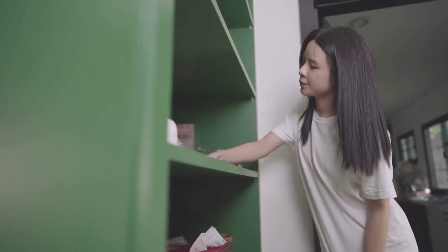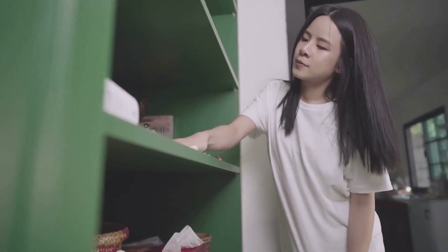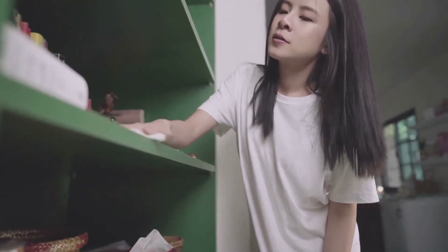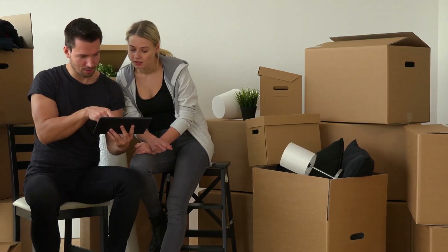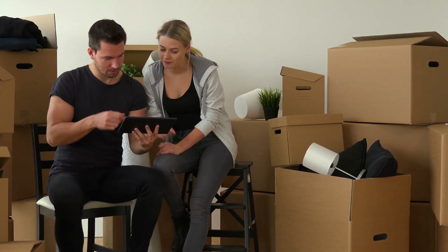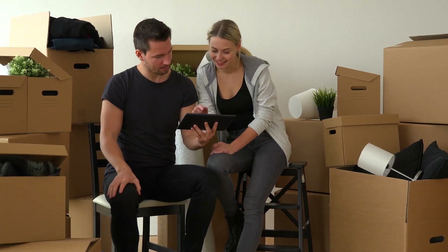Decluttering is not just an act — it's a mindset. It's about making a conscious decision to let go of things that no longer serve a purpose in your life. This process is pivotal to living a more organized lifestyle. The truth is, the less stuff you have, the less there is to organize and the easier it is to keep everything in its rightful place.